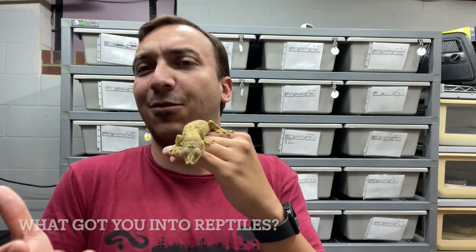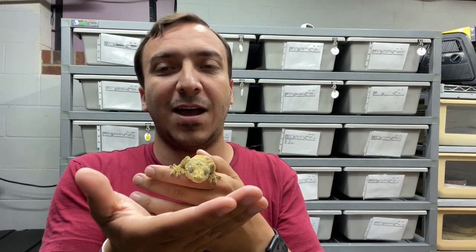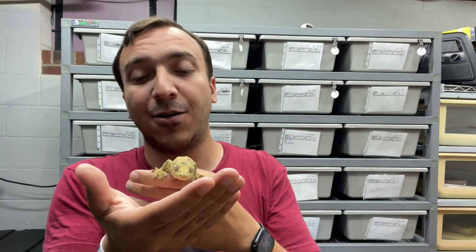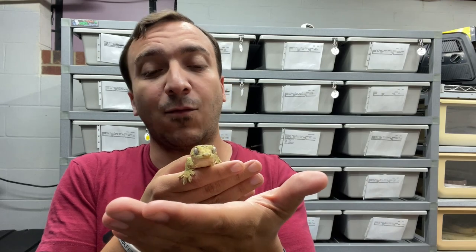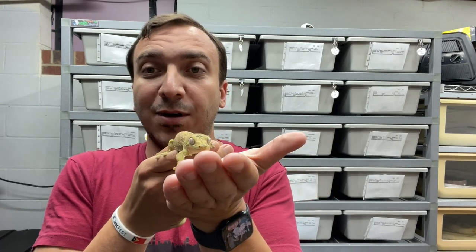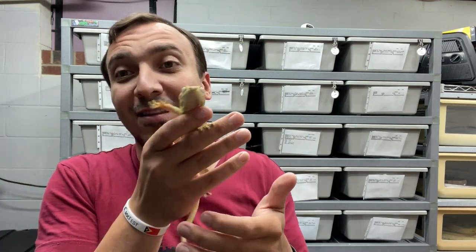I get this question probably more so than any other question, but usually from people outside of the hobby. I started working with amphibians first — it was a fire-bellied toad — and then that led into green anoles, leopard geckos, bearded dragons, corn snakes, and ball pythons. Over the years I've worked with close to about a hundred species of reptiles, like this chihuahua gecko here. They're just amazing. I don't know how you can not like them. It's one of the things that's kept me in the hobby for literally my entire life.